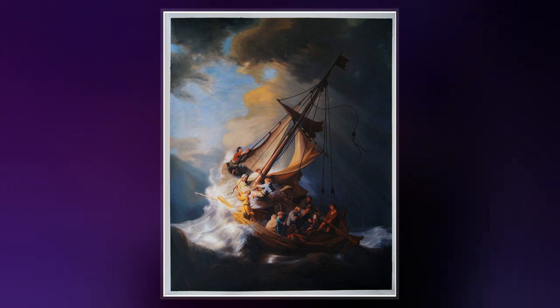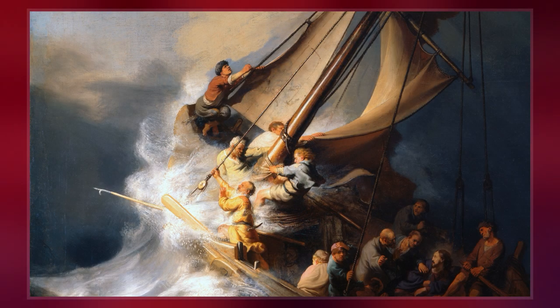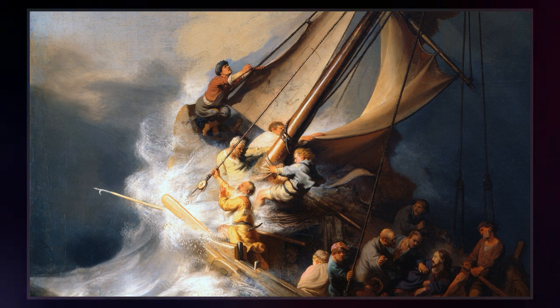The painting depicts the biblical story of Jesus calming the storm on the Sea of Galilee, specifically as it is described in the fourth chapter of the Gospel of Mark.